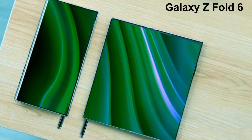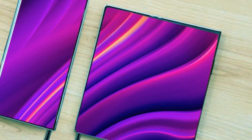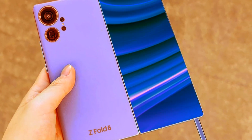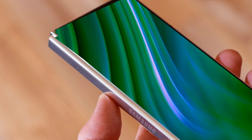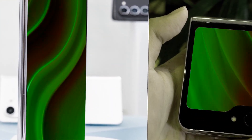Welcome to my channel, Technology in the Future. The Samsung Galaxy Z Fold 6 won't be available until July or August 2024, but because of the leaks that have already been made public, we already have a fair sense of how it might perform in comparison to other folding phones. We've put down the six main advantages the Galaxy Z Fold 6 should have over other foldable phones in 2024, so let's get started.